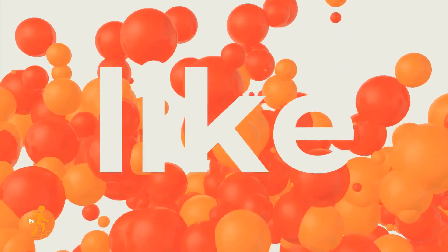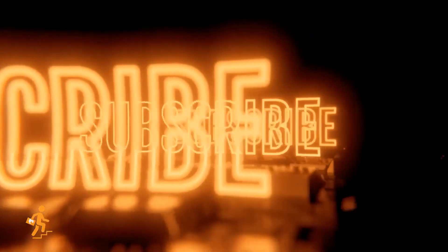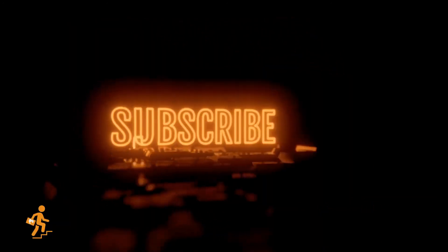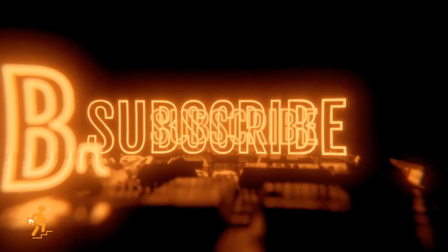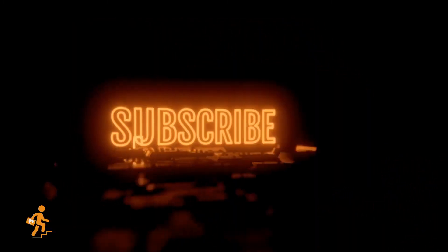If you find our sample CBT questions and answer references useful, please like our video. More CBT questions will be uploaded in the coming days. To get notifications, consider subscribing to our channel. Visit our YouTube channel for more clear-cut medical subjects. Thanks for watching.